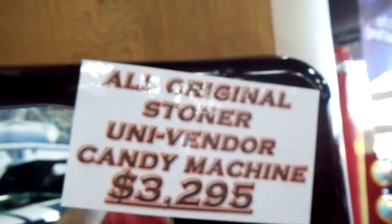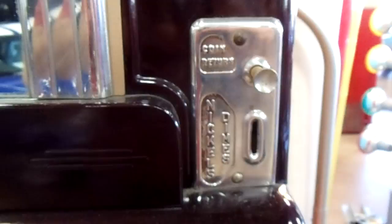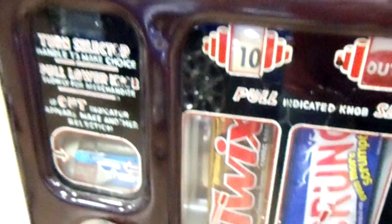Here's an old classic vending machine — the Stoner Univender. Pretty cool. They got candy and stuff in there. Pretty neat looking machine.